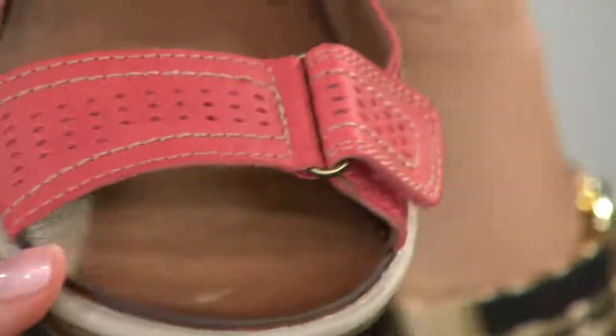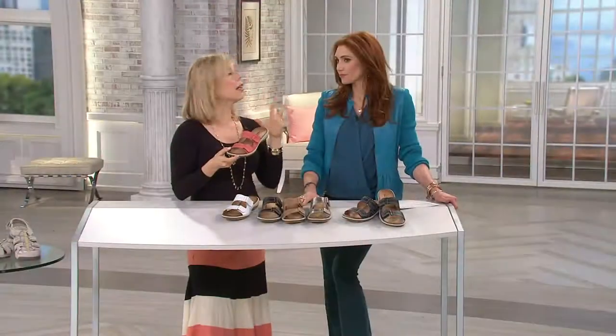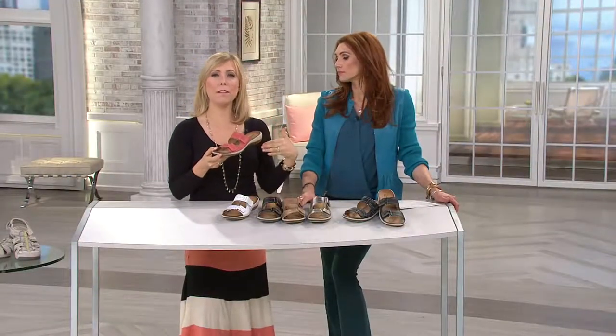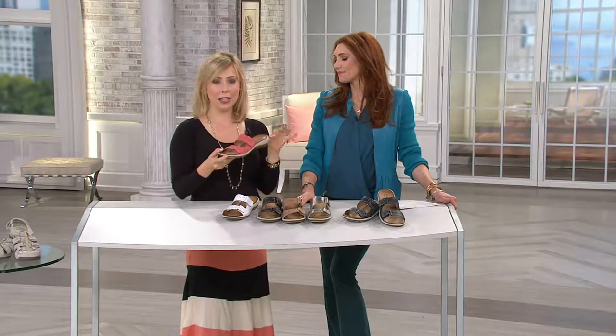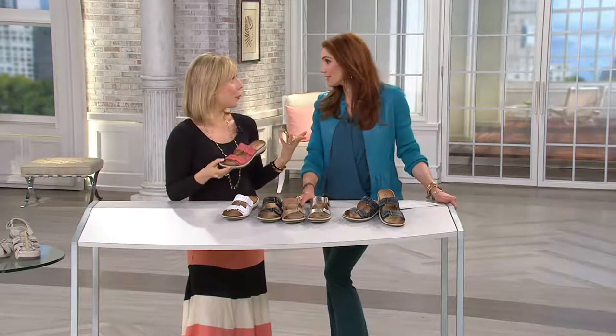In the summertime, you don't want to think — you just throw and go. Put them on and out the door. You have no time to worry about things. Because we added that adjustability, you can feel confident it's going to stay on your foot and feel good. I love the cutout details — they give it that chic look, but they're also functional and give you breathability.